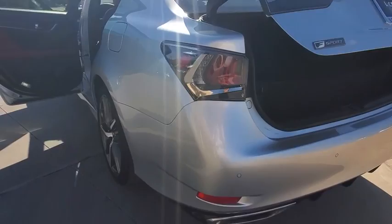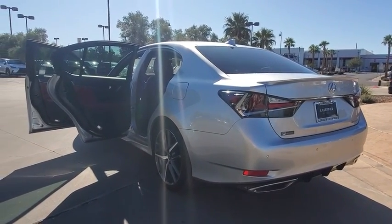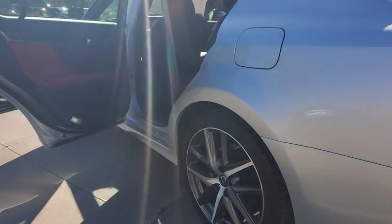This vehicle has less than 25,000 miles. Here are some of this vehicle's great options: stability control, HomeLink garage door opener, power windows, power door locks, power moonroof.